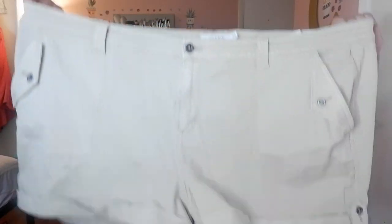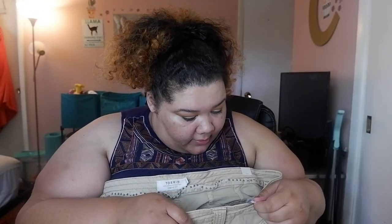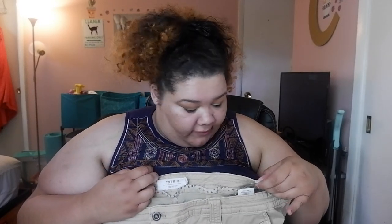The first thing I got is a pair of the khaki twill military shorts, is what they're called. I got these in a size 30 and they fit really good. They originally were $49.50 but I got like 50% off because of Torrid cash.